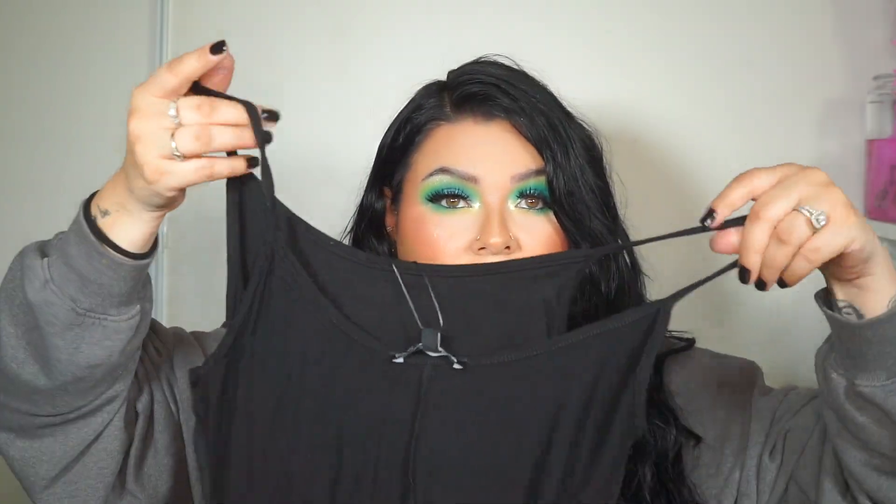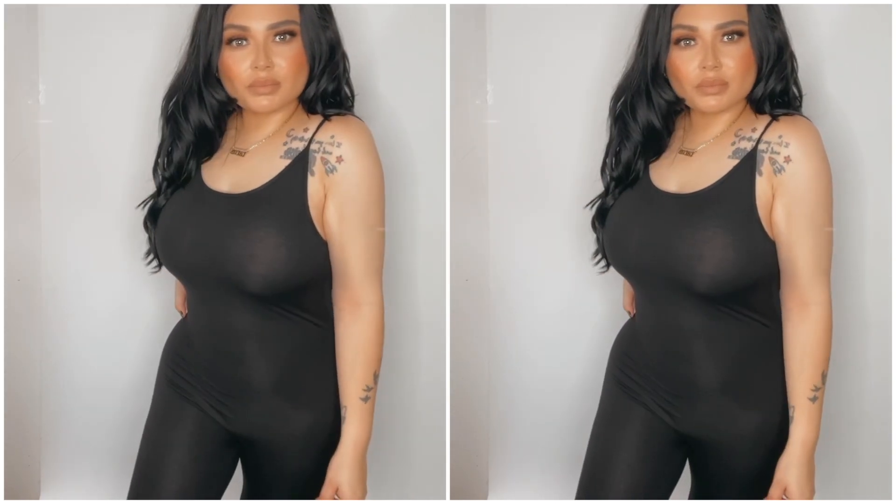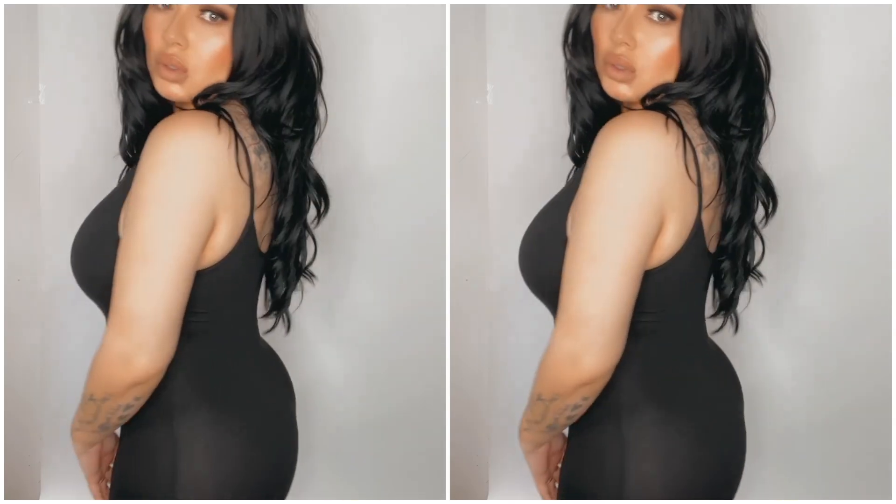The next one I got is another jumpsuit, spaghetti strap, just like the gray one but in black. I needed it — I need to have a lot of grays and blacks. This is called the Nova Season Jumpsuit in the color black, and I got it in a size medium. Black goes with everything, so I was like yes, I need this in my life. Right now I'm into the grays, the blacks, and the cream colors.